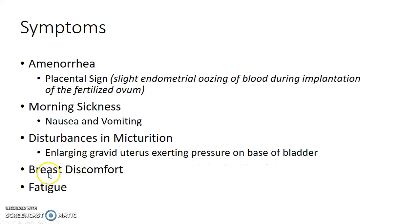The woman can complain of breast discomfort — there will be pain and tenderness in the breast in the first trimester of pregnancy. Fatigue is another symptom of pregnancy in the first trimester.